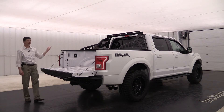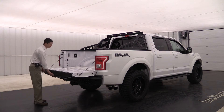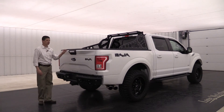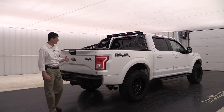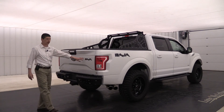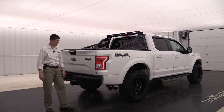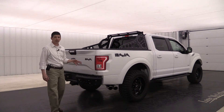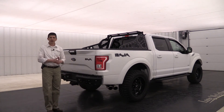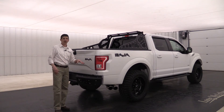The back glass does have rear defrost with a power sliding rear window — again, that luxury 302A package. You're going to see the Baja emblems on the back of the tailgate and on each side of the bed. Just a great look — they did a really good design on those logos. You'll also see your clearance lights on the corners of the fenders. And let's not forget the nice Gibson dual exhaust back here. The EcoBoost generally doesn't have that beefy sound a lot of people want, but with this exhaust on there it has a nice sound.